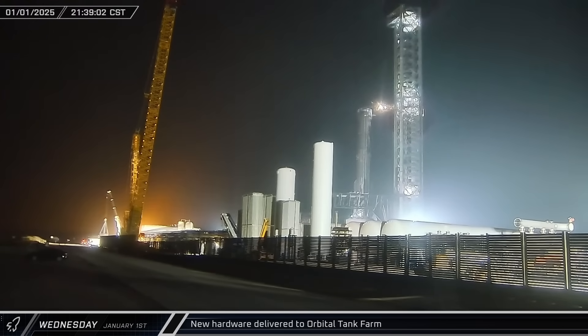On New Year's night, Rover 2 caught some new hardware being offloaded down near the D4 gate at the Orbital Tank Farm.